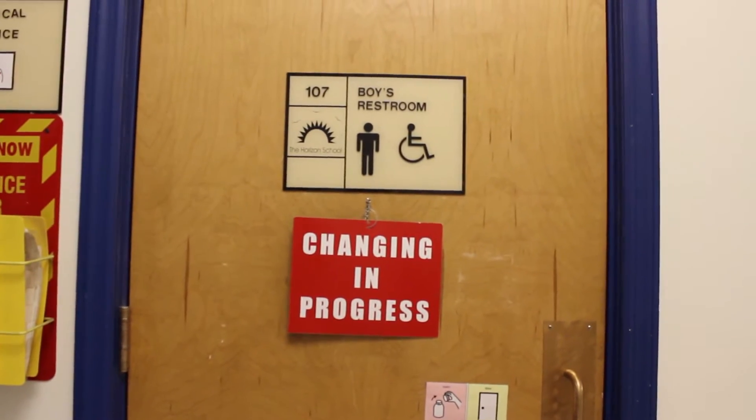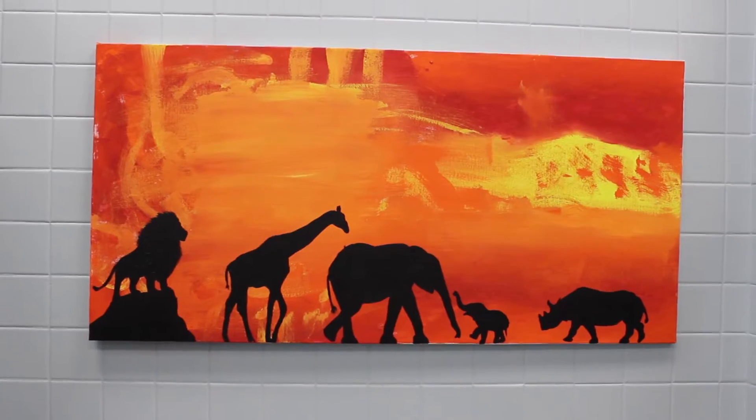Toileting our students is a big part of what we do. Occupational therapists, physical therapists, classroom staff — more than 80% of our students need to be toileted. This is something that we don't normally talk about, but here it's what we do. The bathrooms have made this a reality for more students with dignity and respect.